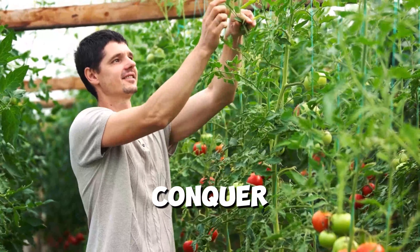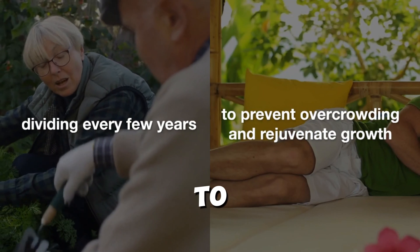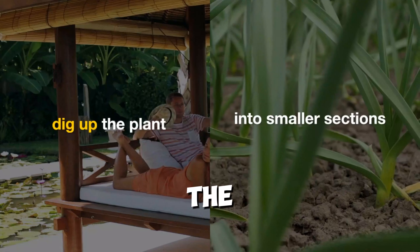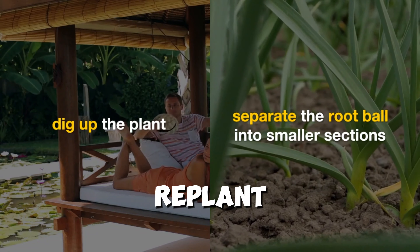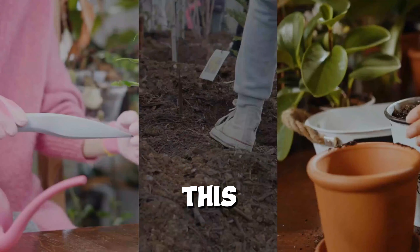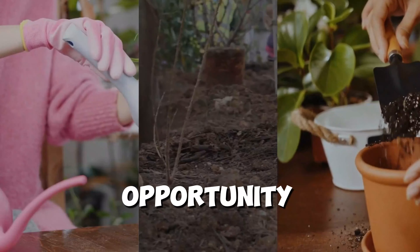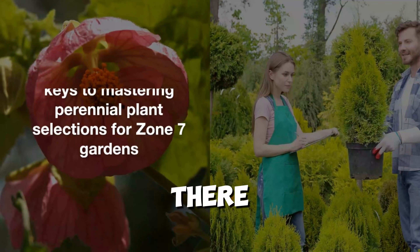Finally, don't forget to divide and conquer. Many perennial plants benefit from division every few years to prevent overcrowding and rejuvenate growth. Simply dig up the plant, separate the root ball into smaller sections, and replant them in fresh soil. This not only promotes healthier growth, but also gives you the opportunity to expand your garden or share plants with friends and neighbors.